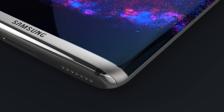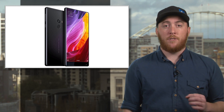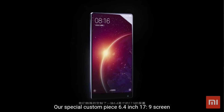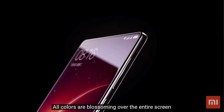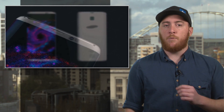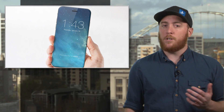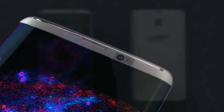Samsung isn't the first out of the gate here. Chinese phone maker Xiaomi's upcoming Mi Mix phone nearly pulls it off, with a screen flush to the top of the phone and a tiny bezel at the bottom of the screen. So this all-screen design element is a thing that can be done. If Samsung pulls it off with the S8, the heat will be on Apple to either do the same, or explain why they didn't. Either way, expect the look for smartphones to change in 2017.